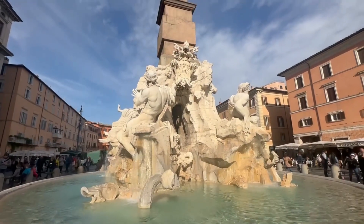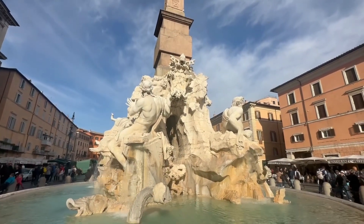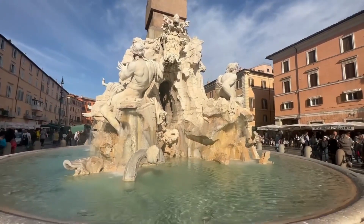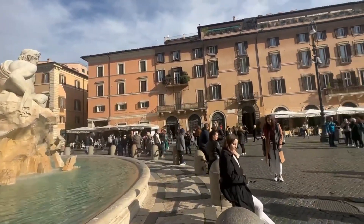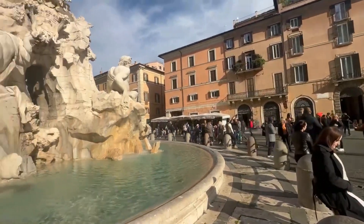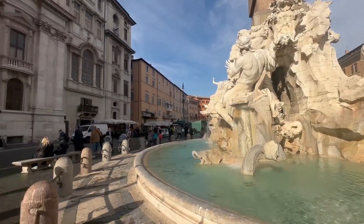We are in Piazza Navona, and this is one of the fountains. There are three fountains here and this is the one in the middle. Look, the tourists are here, and this is the fountain.